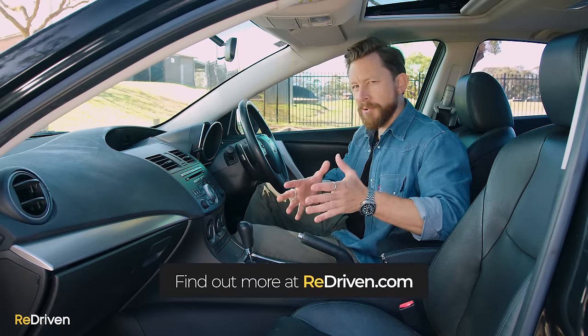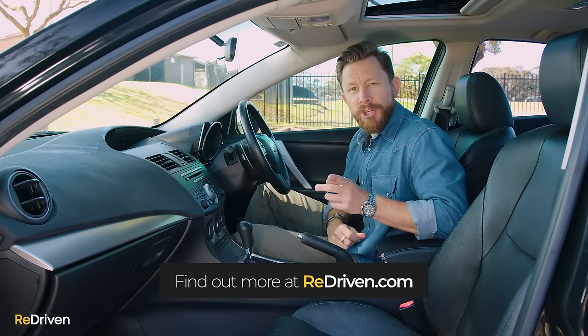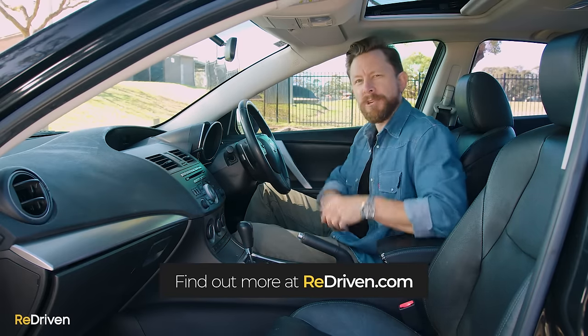To decipher which Mazda 3 gets what levels of tech, just jump on redriven.com and check out that cheat sheet. We've also put the link in the description down there somewhere.